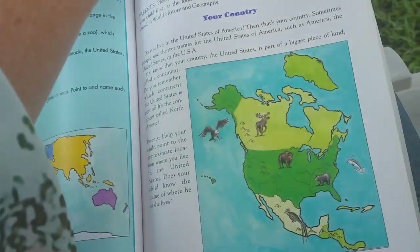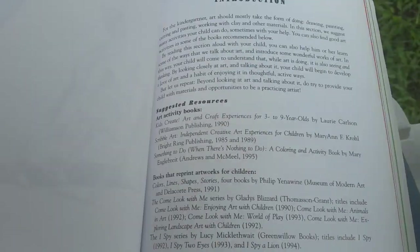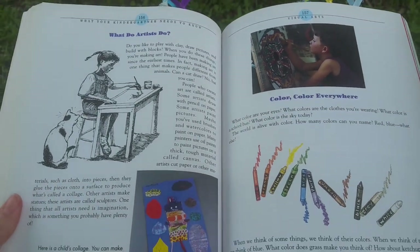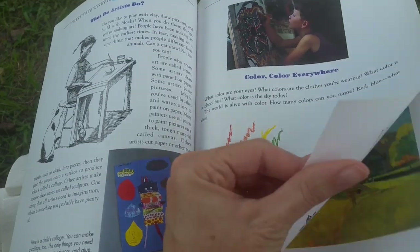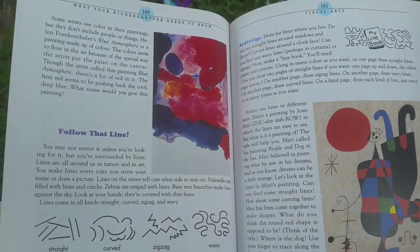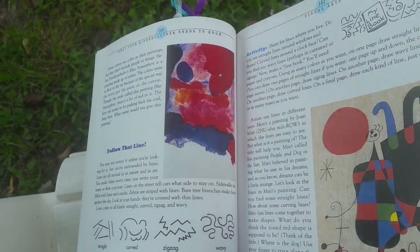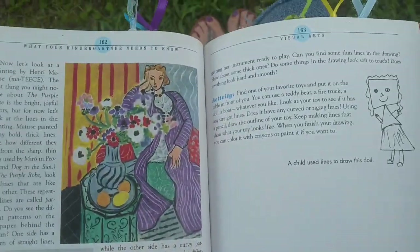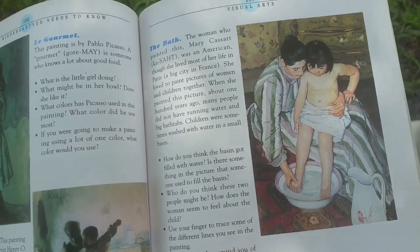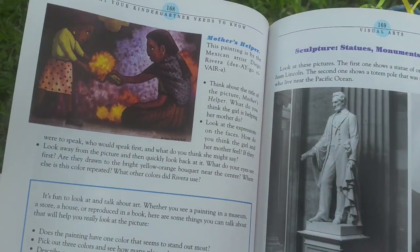And it goes into some American history as well. Here's the visual arts section, which is lovely — What Do Artists Do? It talks about a couple of famous paintings and asks us how the colors make us feel. It talks about different types of lines. We've got some Matisse in here, and here we have a painting by Marie Cassatt, which is really nice to include the female Impressionists. And there are some statues and monuments that are significant.